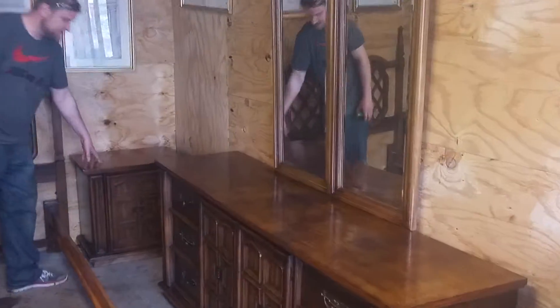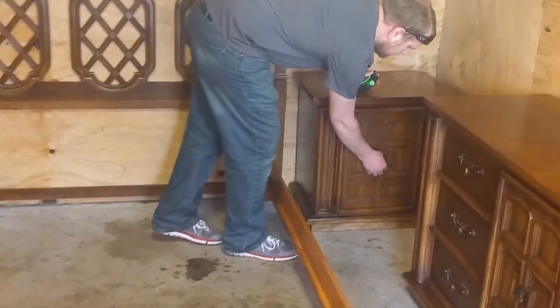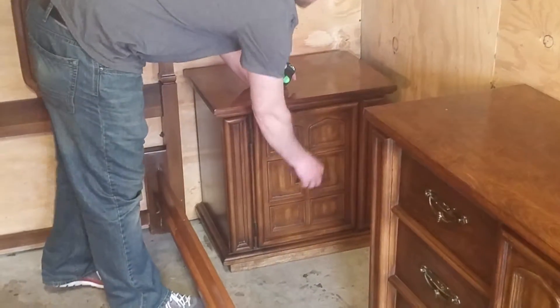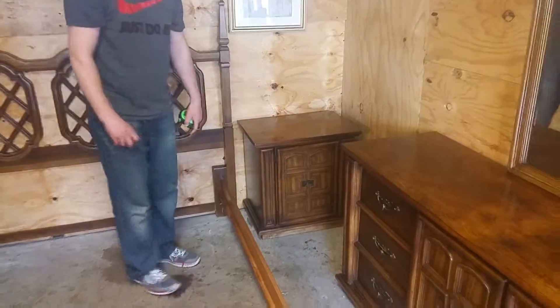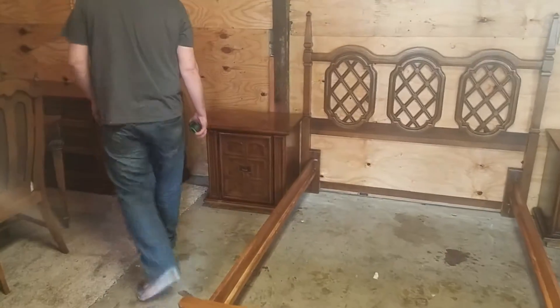Here we have two nightstands — a his and a hers as well. Inside these we have a shelf, so ample closed storage, plus a nice 19 inches deep open access space for your clock, your lamp, your reading material, etc. The other one's in great condition as well.